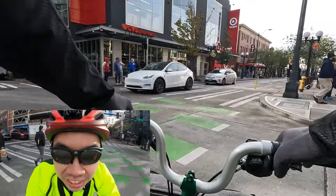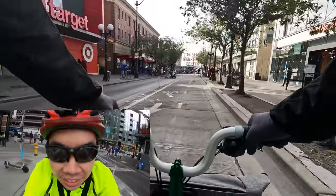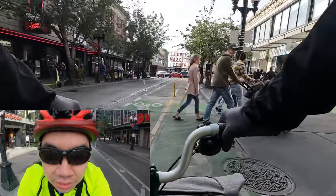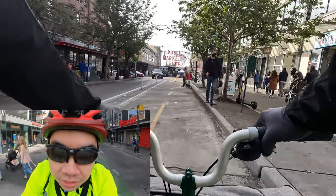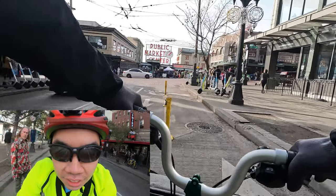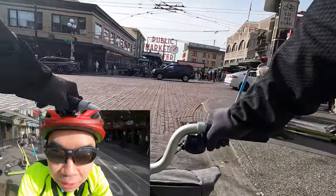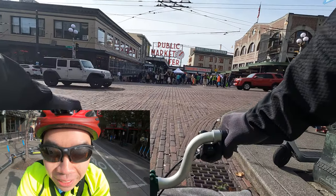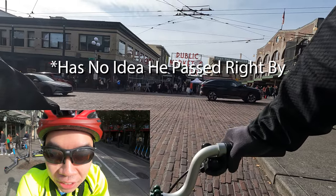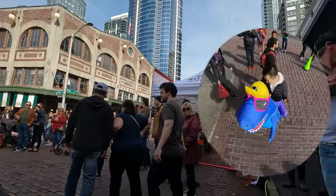Now transitioning onto the bike lane. One more stop right ahead of us — we're making it all the way to the pig. Here's Pike Place Market with all its famous signage and everything. I don't see a dinosaur quite yet.